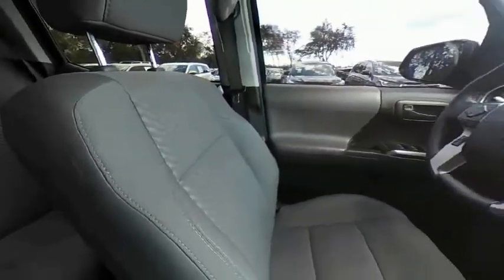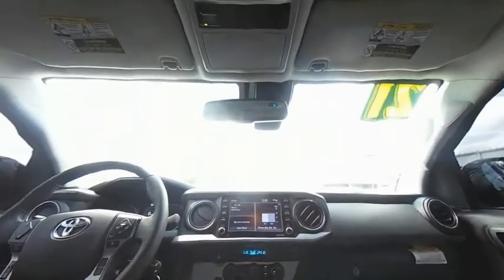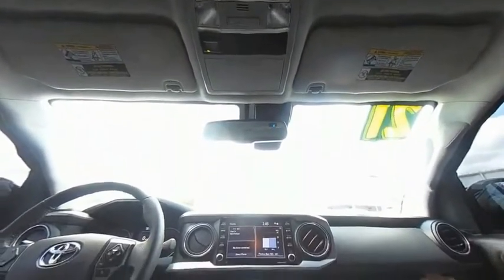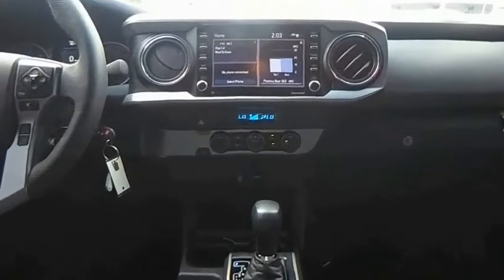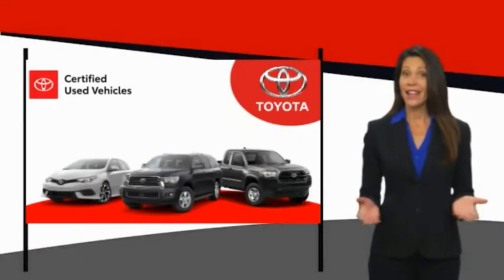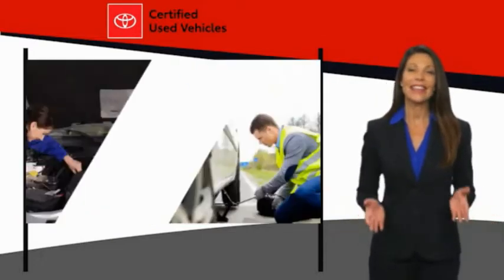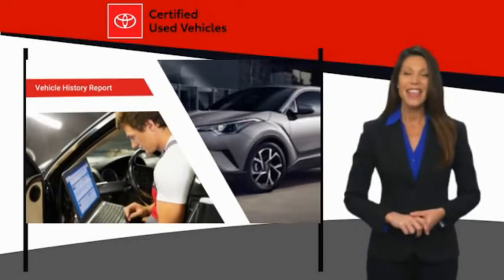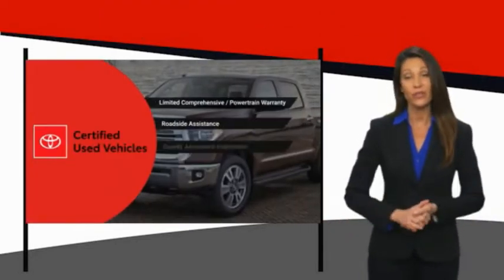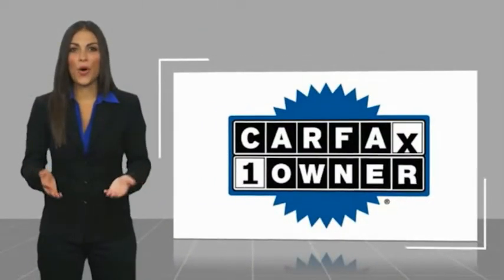We know that the idea of buying a used Toyota is attractive to you. After all, getting a high-quality, low-mileage Toyota at a great price is a smart move. That's why we created the Toyota Certified Used program — it's the smart choice. This is a one-owner vehicle.